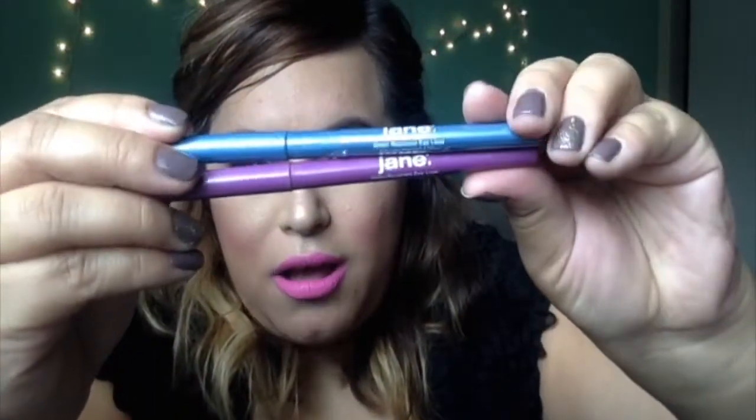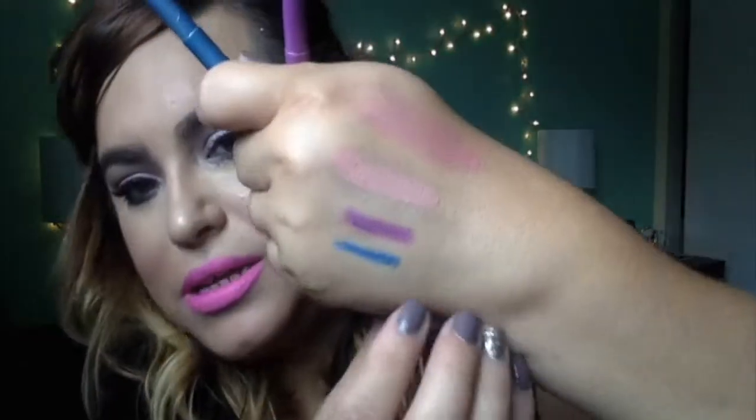I have two eyeliners, both by Jane Cosmetics. I found them in Ulta a couple of months ago. They're supposed to be very similar to the Stila waterproof color eyeliners, which I love, but those are pricier. These were about eight dollars each, and there was a sale — buy one, get the other half price. The two colors that appealed to me were this purple, which I was wearing in my last haul video, and this blue one.